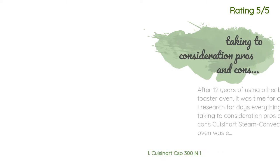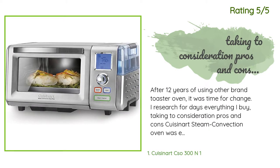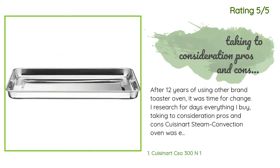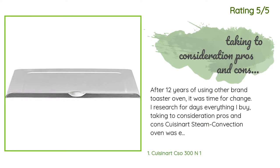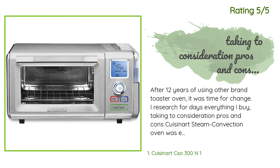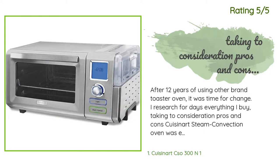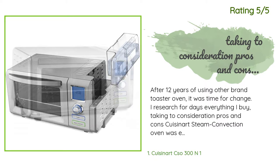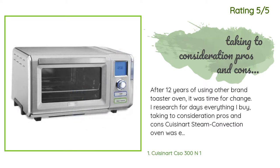Another happy customer said: After 12 years of using another brand's toaster oven, it was time for a change. I researched for days, taking into consideration pros and cons — the Cuisinart steam convection oven was an easy pick. We don't own a microwave by choice, so the toaster oven is used in our house on a daily basis. We make everything in it — toast for breakfast, warm-up leftovers for lunch, broil fish, baked potatoes, steam vegetables for dinner. It's so easy to use, perfect size, and easy to clean — it self-cleans with steam.